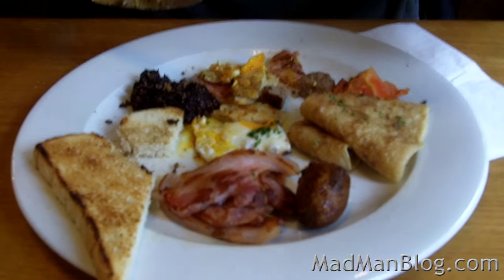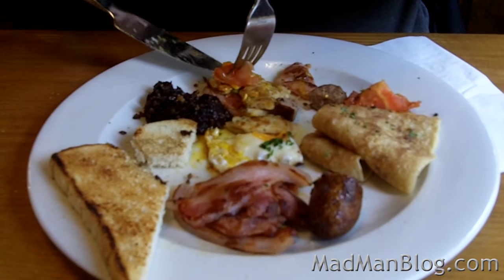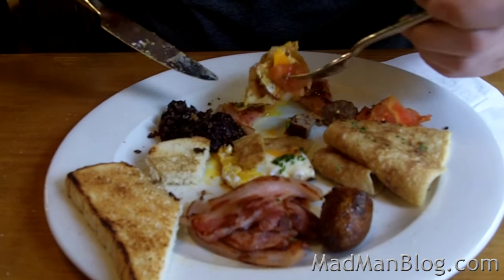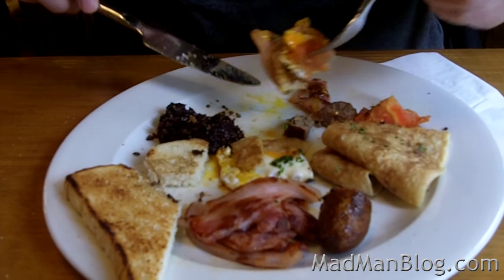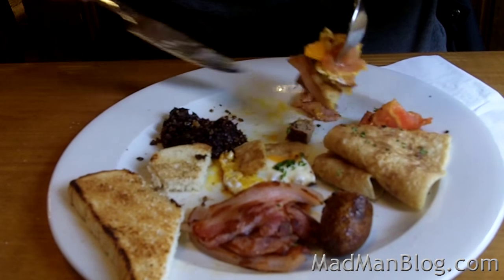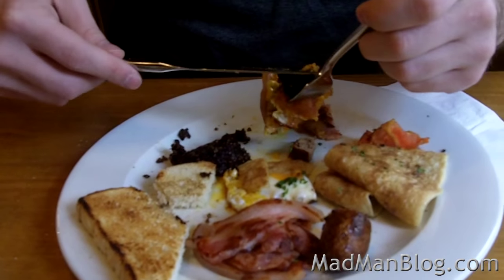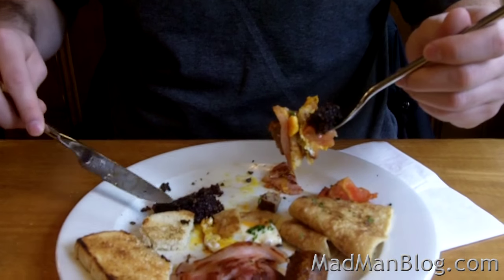Start with the soft stuff first — tomato. You can start with the egg first, whatever. We got the pancakes, we got some ham, we got some sausage. Now let's put some blood pudding — black pudding on top. And I'll leave the toast because who cares about that?